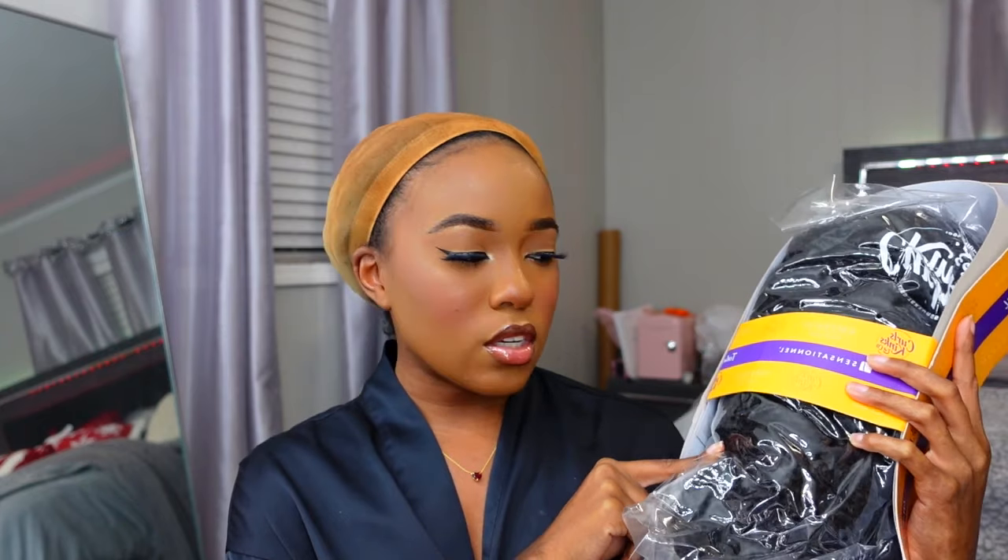Here's the wig right here. It's already outside of the plastic bag it was in because I was gonna wear it one day, looking for something to do with my hair, and then I decided not to. I never wore it before, never seen it. This is another Sensational wig — this is my third one on this channel. We've got another kinky unit.